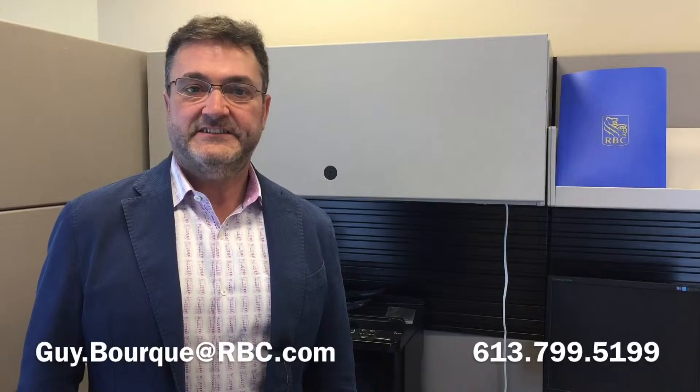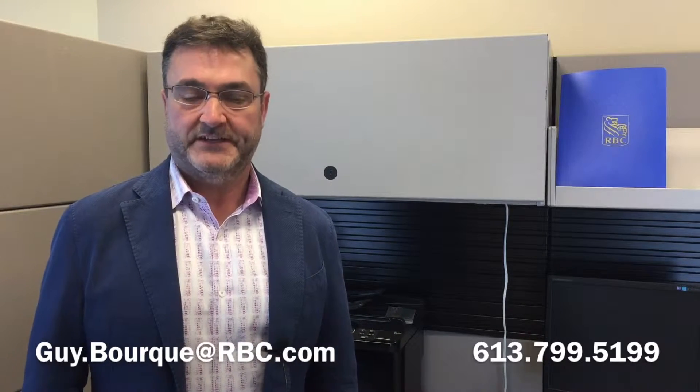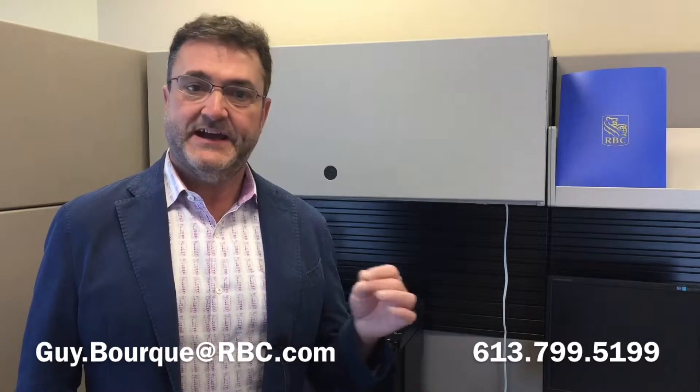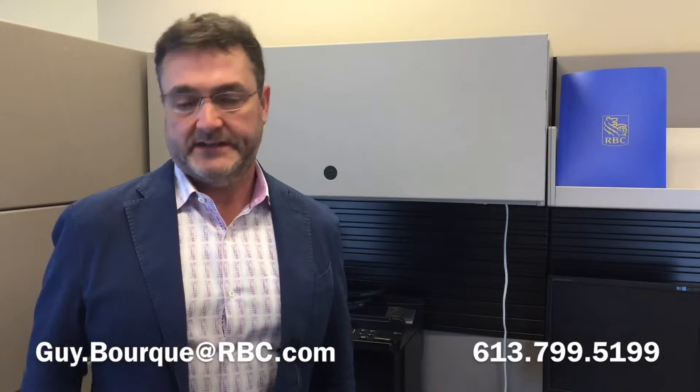Thank you, Jean. Today I'd like to have a quick chat about the mortgage application — what banks look for in a mortgage application. First of all, it's your credit score. We take a credit bureau history on every client that comes in to apply for a mortgage. We look at the payment history, the ability to pay back the existing debt — the client's pattern of how they pay their debt. That's probably the most important thing in a credit application.